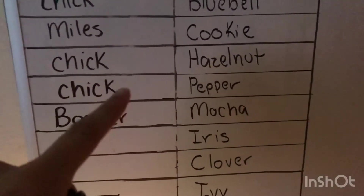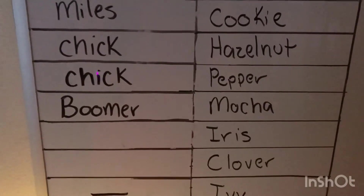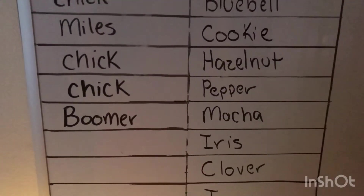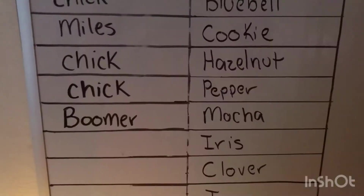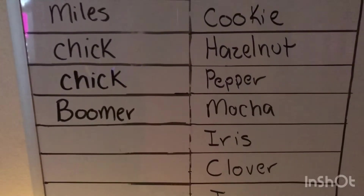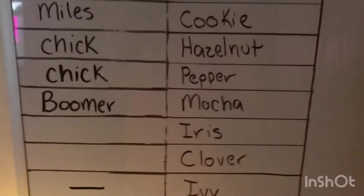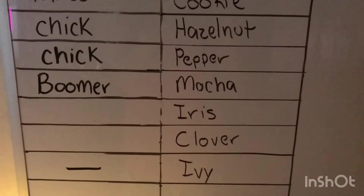I filled both these two out. Pepper and Mocha are full siblings, so I figured I'd do Chick and Pepper as one pairing. They're both really nice bucks and those are both really nice does, so it's interesting to see. Pepper and Mocha have both not freshened yet, so it'll be cool to see how different their udders are being full sisters. I'll go ahead and work through these two — they're also full sisters — and figure out who will be bred to who.